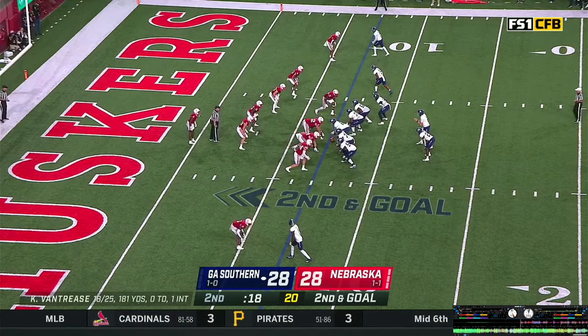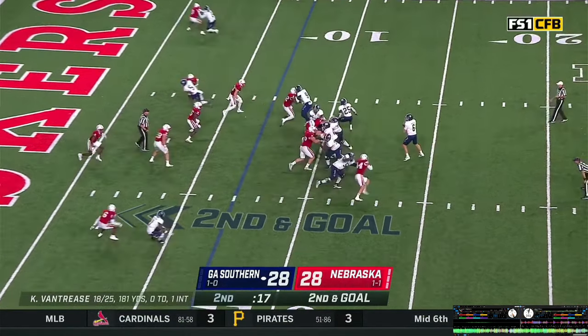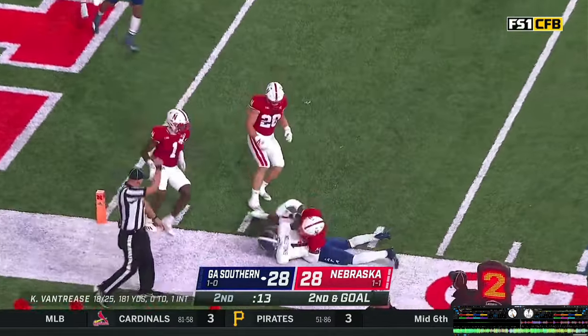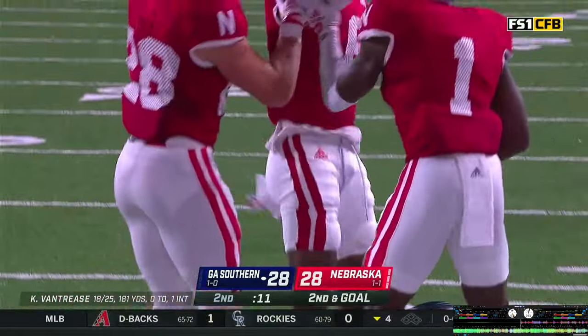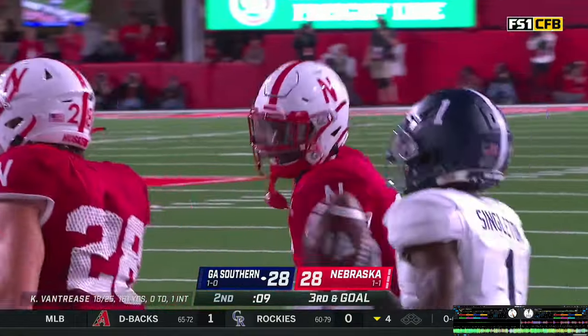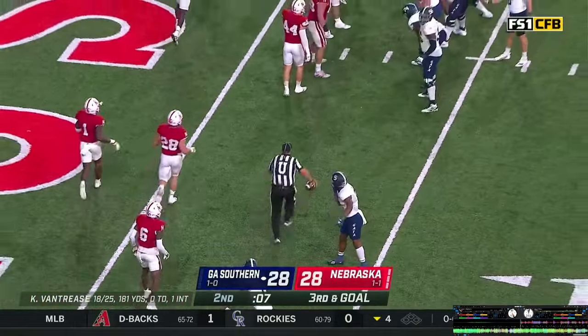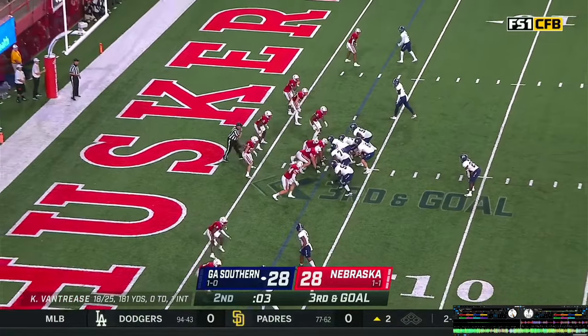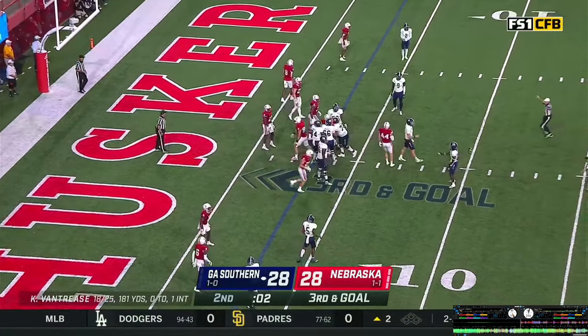Two wide outs right, one on the near side. Van Trees play actions, looks, steps, throws — pass caught by Singleton, tackled in bounds at the three-yard line. The clock might end before we get to half — nine, eight, seven. The referee's racing to spot the ball — five, four, three. Van Trees does spike it with two seconds on the clock.